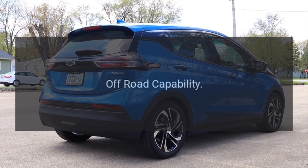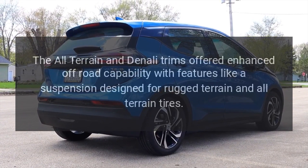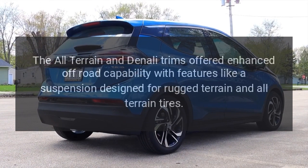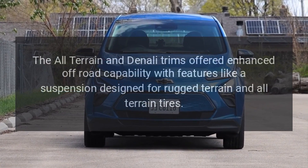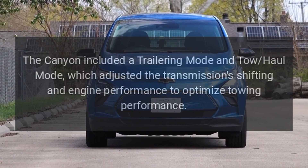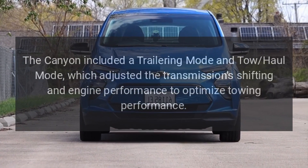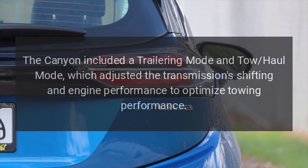Off-road Capability. The All-Terrain and Denali trims offered enhanced off-road capability with features like a suspension designed for rugged terrain and all-terrain tires. The Canyon also included a trailering mode and tow-haul mode, which adjusted the transmission's shifting and engine performance to optimize towing performance.